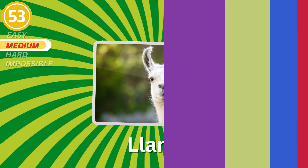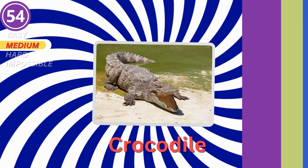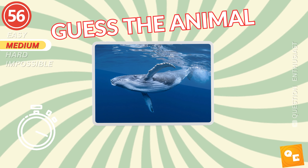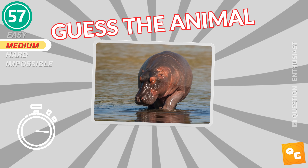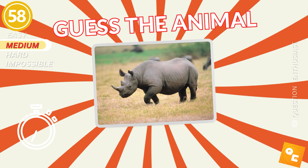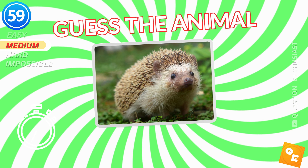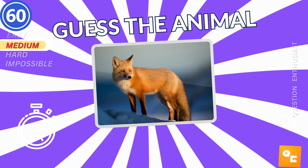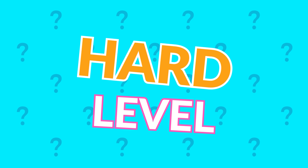A llama. Crocodile. It's an alligator. Blue whale. Hippopotamus. Rhinoceros. Hedgehog. Fox. This is the hard level.